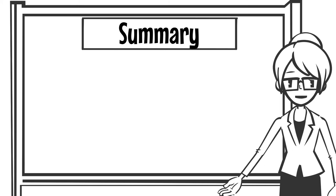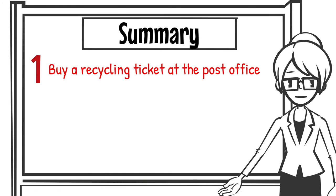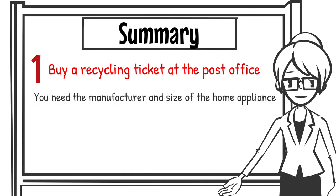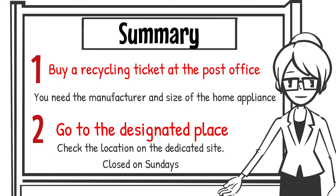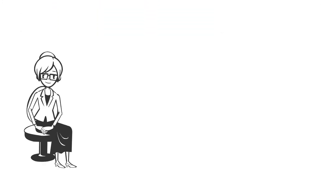Let's check again how to dispose of home appliances at the designated place. First, buy a home appliance recycling ticket at the post office. To buy a recycling ticket, you need the manufacturer and size of the home appliances. Second, go to the designated place. Check the designated location on the dedicated site. They are usually closed on Sundays. We hope you find this video useful.